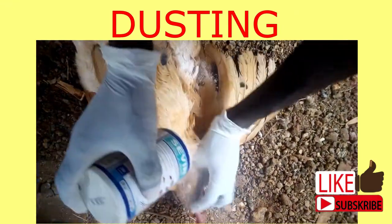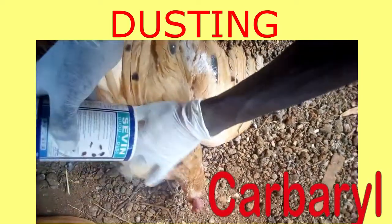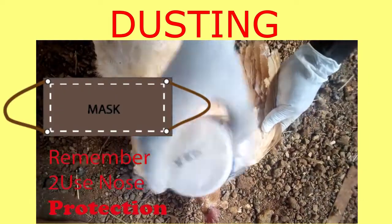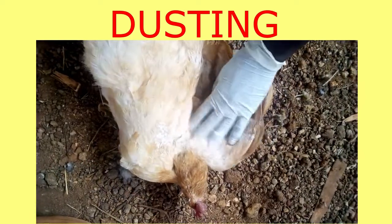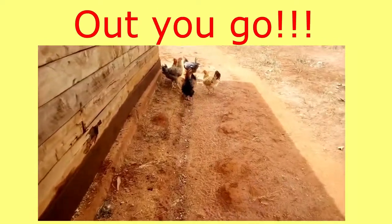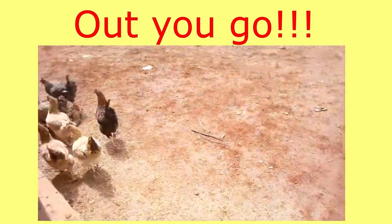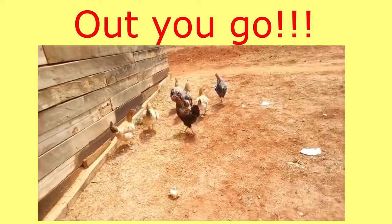The first order of business is to thoroughly dust all the chickens. I am using a carbaryl-based insecticide powder. The idea is for the powder to get into the feathers and under the wings. Once I am done, I chase the birds out of the house. They will come back later in the evening. Being a sunny day, they can go out and sunbathe — or I should say, sandbathe.